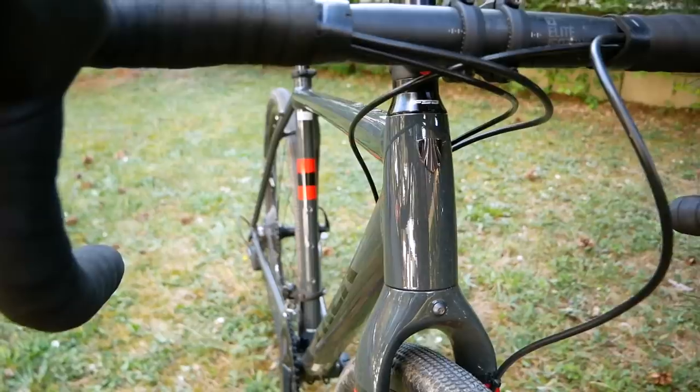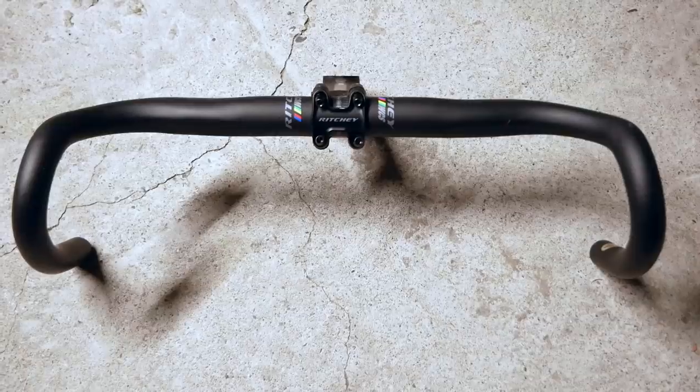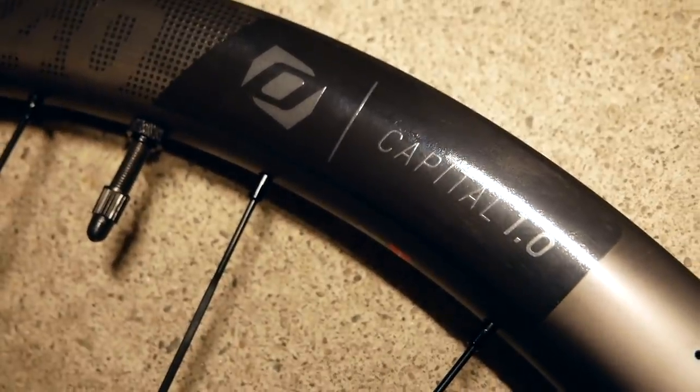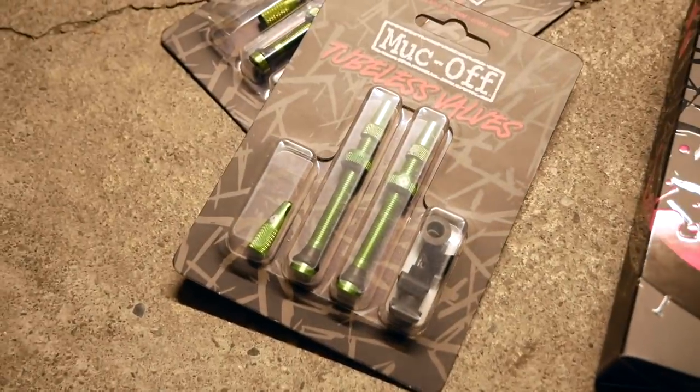There are going to be more gravel videos coming your way from me — once we're allowed out and about like normal. I'm accumulating a few bits and pieces to build up a dream gravel bike: I've got some bars from Ritchey and a stem, some Syncros wheels in to test, and stuff from Muc-Off. But until the next video, join the conversation below — let us know what you think of my gravel picks from this video. Give us a subscribe, and until next time, thank you for watching and stay safe.